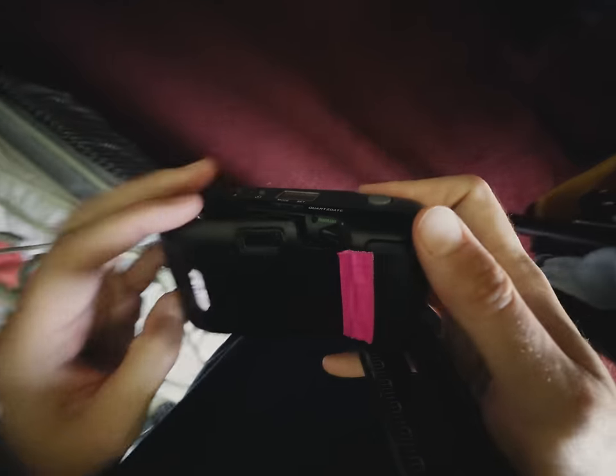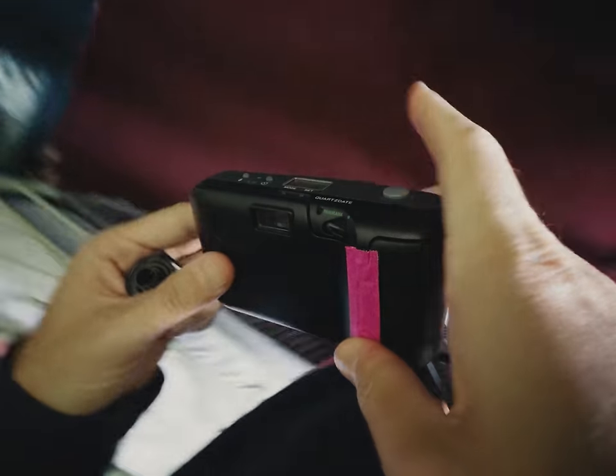Oh, and for some reason, all of these cheap point and shoots have like the world's worst battery doors that fall off after like one use. So don't let that be a deterrent — just grab some gaff tape and let it ride.